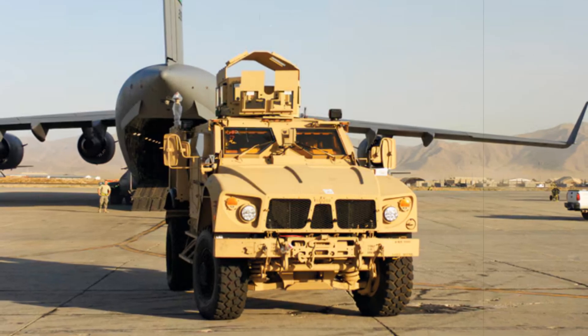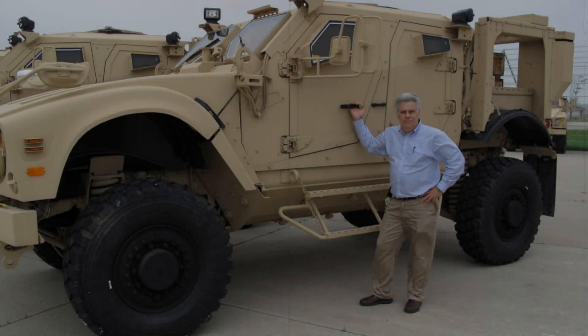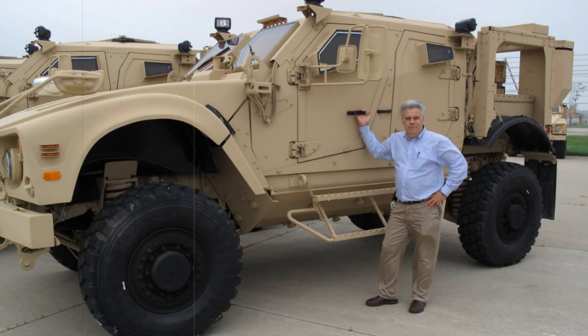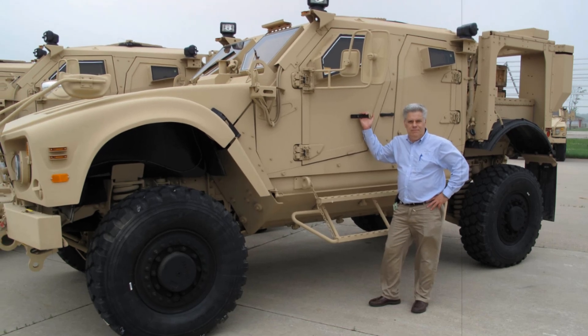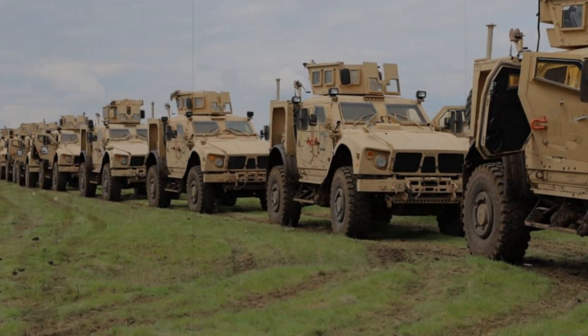Throughout the 2010s, the MATV continued to be upgraded. Additional protection modules were added, electronics and communication systems were improved, and various configurations were developed for specialized tasks such as reconnaissance, medical evacuation, and command operations.